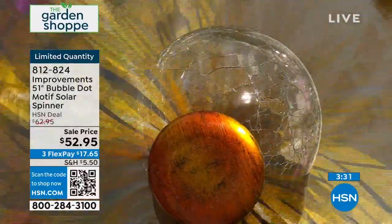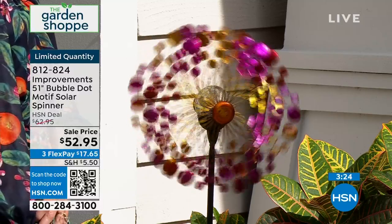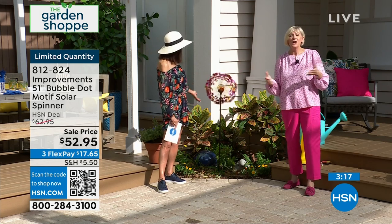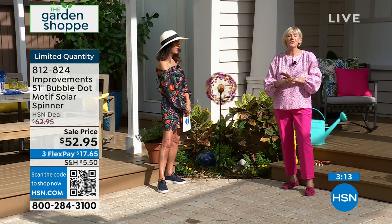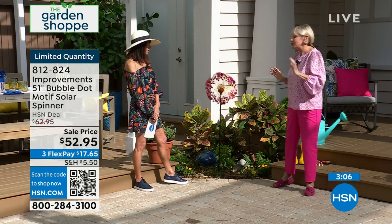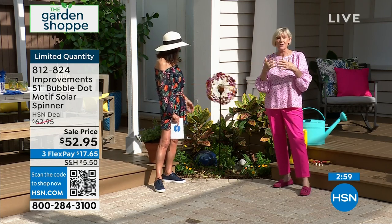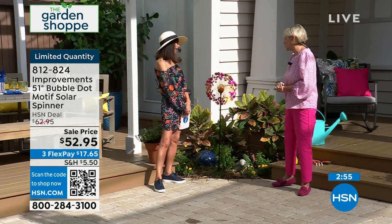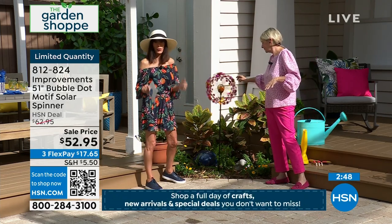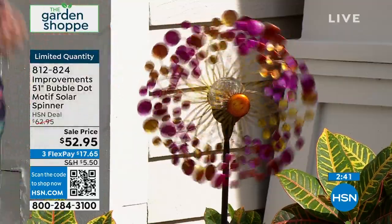All it takes is about two minutes to put it together — screw all those little parts together and it stands just over four feet tall. That is going to be the statement in your yard or garden. The colors are spectacular. When you put it in your yard or garden with flowers, it's just going to be that visual impact that sets your yard against anything else out there. At night, when that crystal ball starts to glow with all those different colors, you've got a beautiful, magical evening. We have a little over 200 left — we started with only a little over 270 — hence why we've marked it down to $52.95.